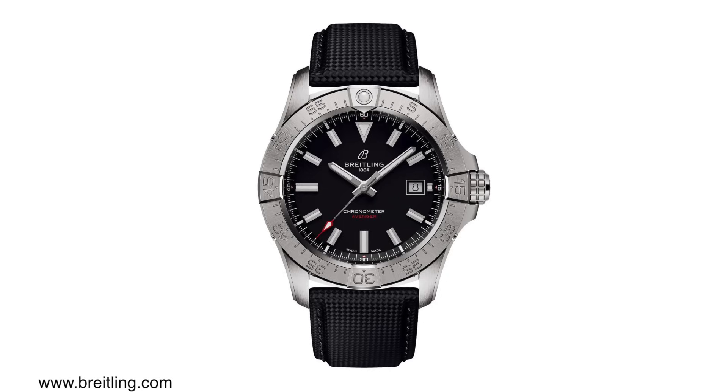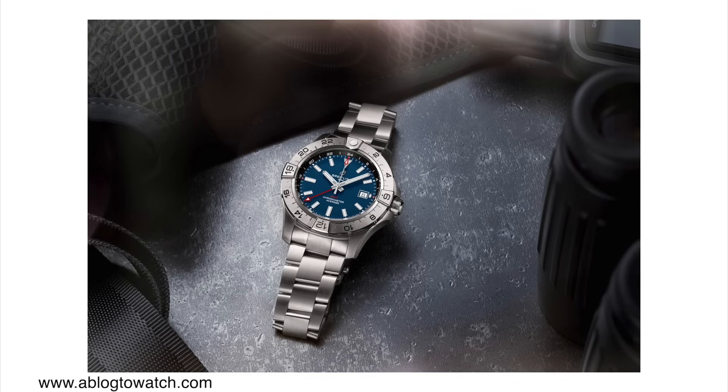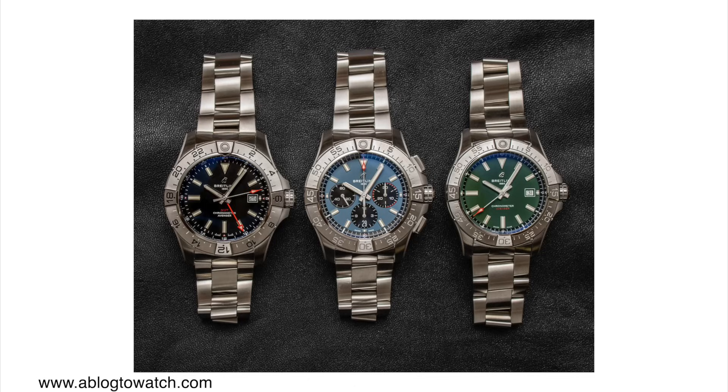Besides the new Avenger Chronographs, there are also a couple of new Avenger GMTs. These watches come in a 44mm case as well, but they're slimmer at only 12mm thick. They come with two different dial variations — black and blue — and I prefer the blue; I think it looks really sharp. Of course, they have sapphire crystals, 300m water resistance, and unidirectional GMT-style bezels. They're powered by the Breitling Caliber 32, which is actually an ETA 2893, with 42 hours of power reserve beating at 28,800 vibrations per hour.